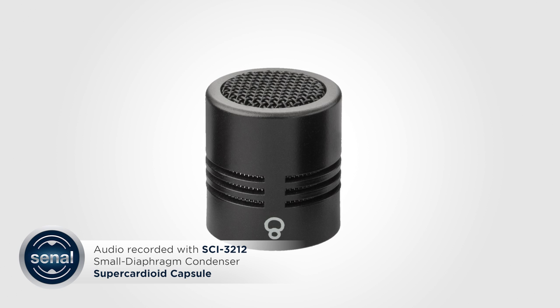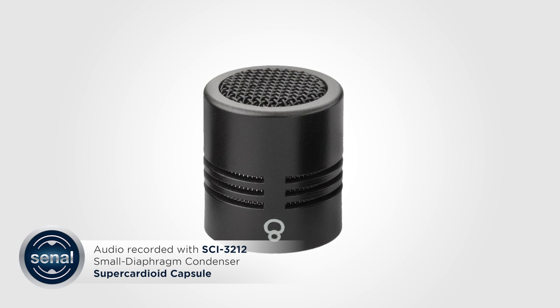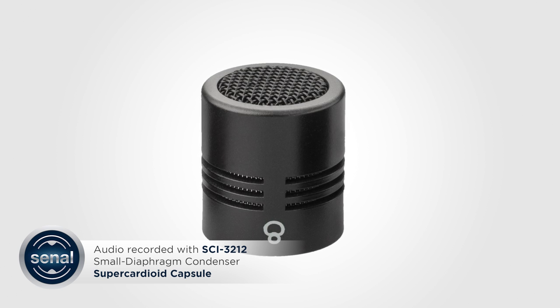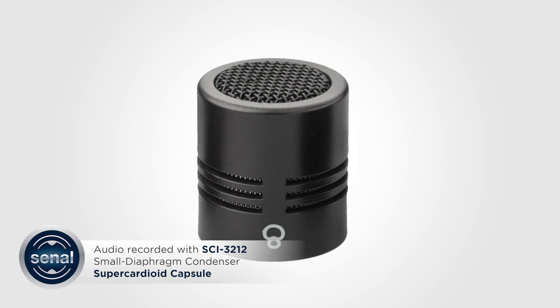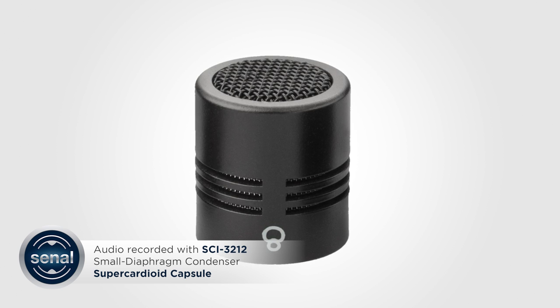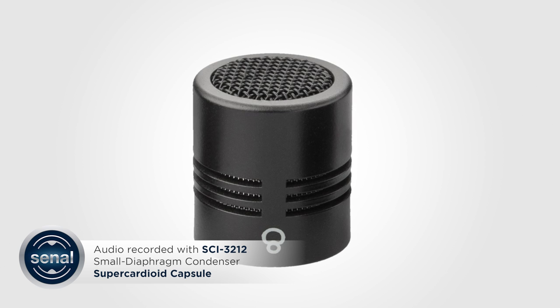Testing testing one two three. Susie sells seashells by the seashore. Pop sibilance test. Red leather yellow leather. Ice ice icicle bike bike bicycle.